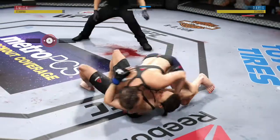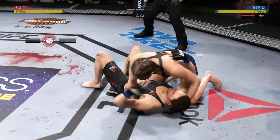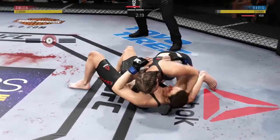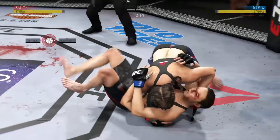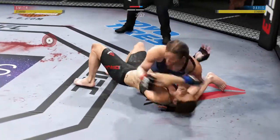Movement on the ground here, constantly moving, constantly staying busy. Elbow now to the head — that one landed by Smith. There's another elbow, knee landed there as usual by Smith.